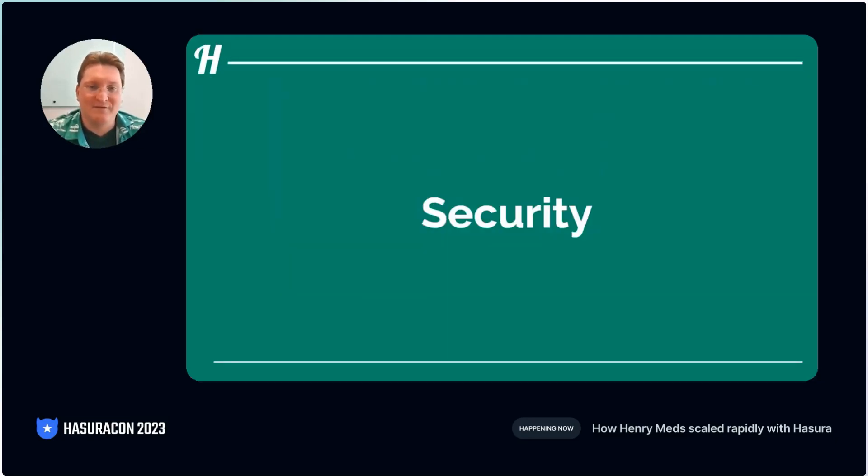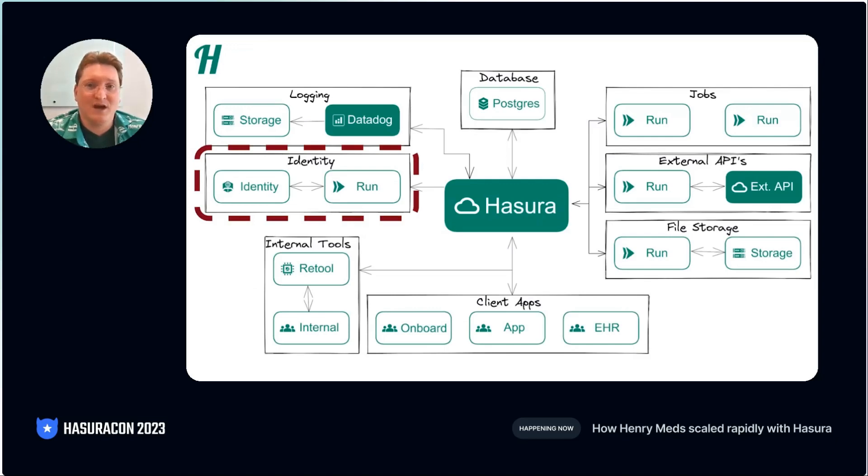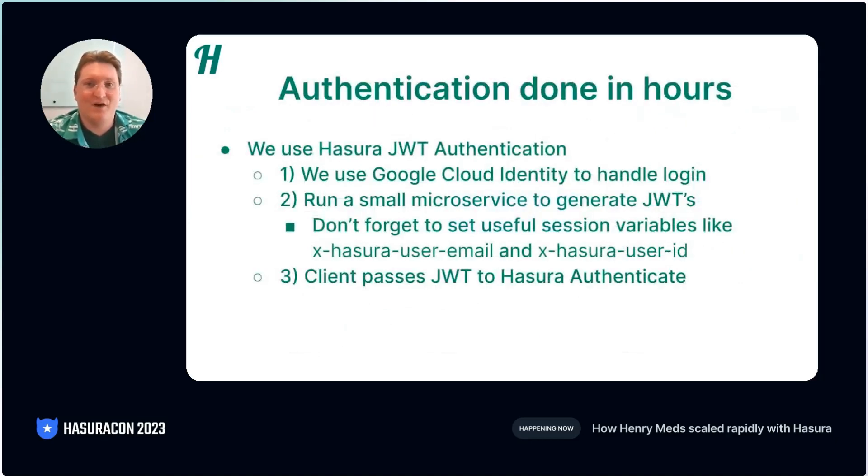Now, as everyone knows, healthcare involves some of the customers' most sensitive data. And this is a heavily regulated space. That means we need to be thinking about security and auditing from the start of any project. We're going to start by talking about how Hasura works with our authentication systems. On every project I've been on, authentication has always taken longer to implement than I'd like. There are some great companies out there that provide out-of-the-box solutions. But as soon as you mention HIPAA, prices can go up 10 times, 20 times or more. So for us, we settled on Google Cloud Identity with some minor customization.